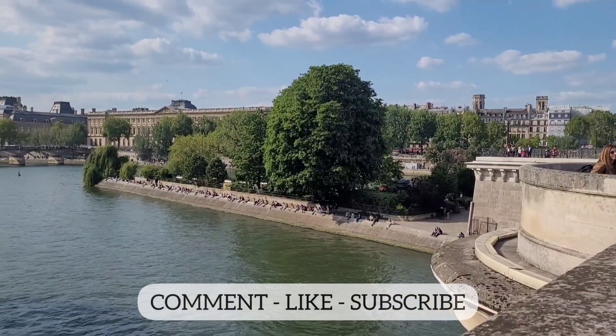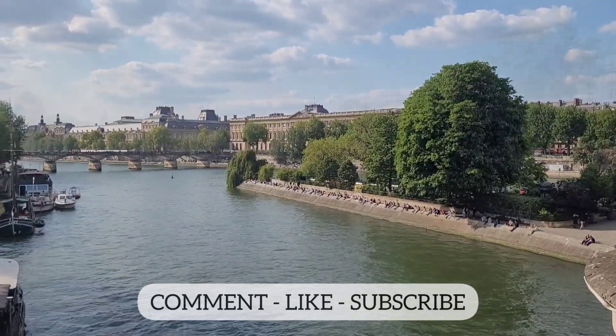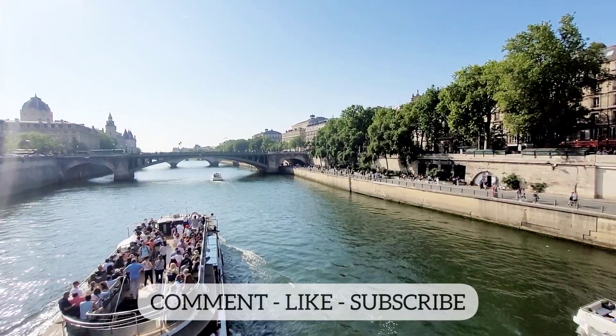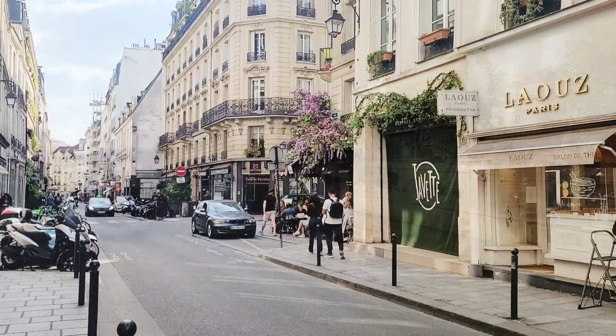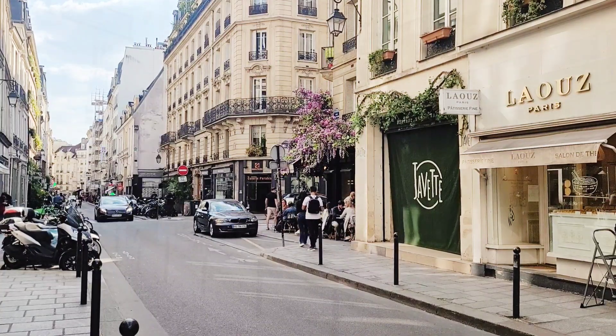And this is the famous Seine River, with the Louvre in the background. By the way, for those who are new to the channel, please don't forget to subscribe and to comment to tell us about your thoughts.